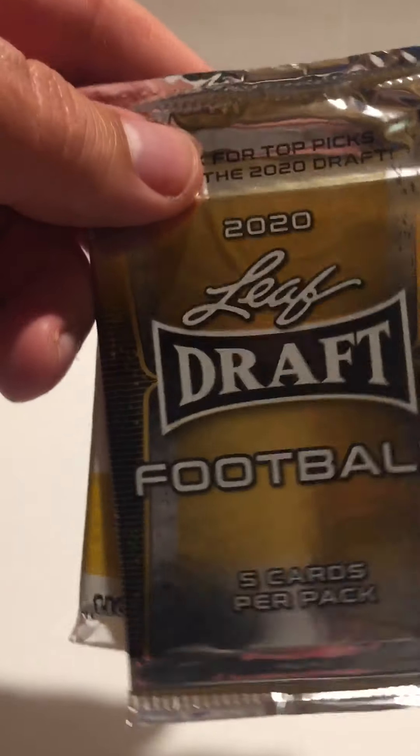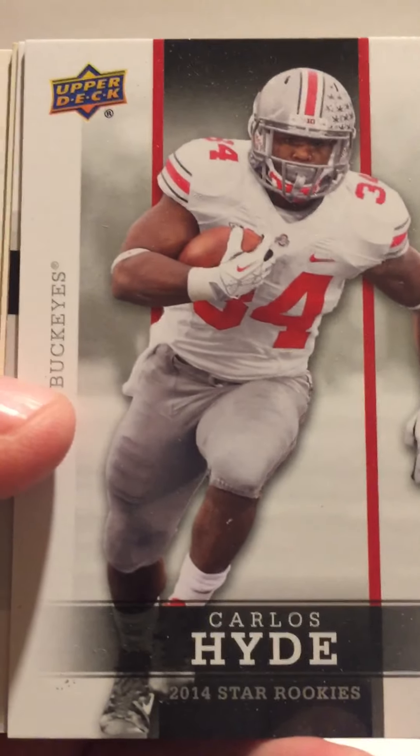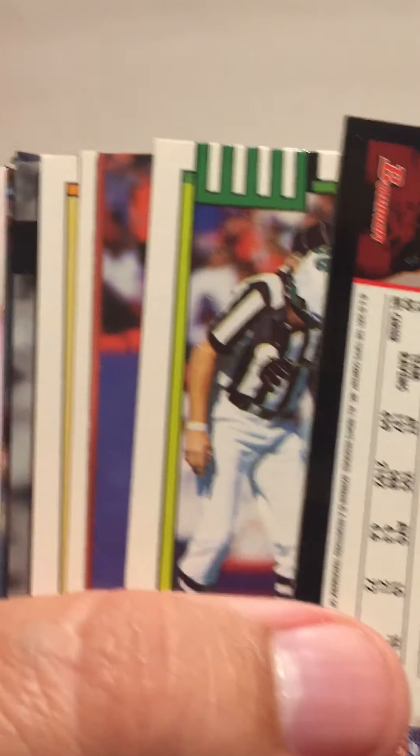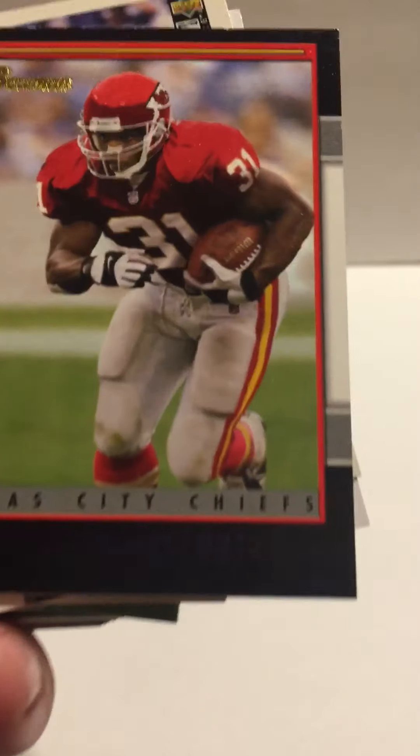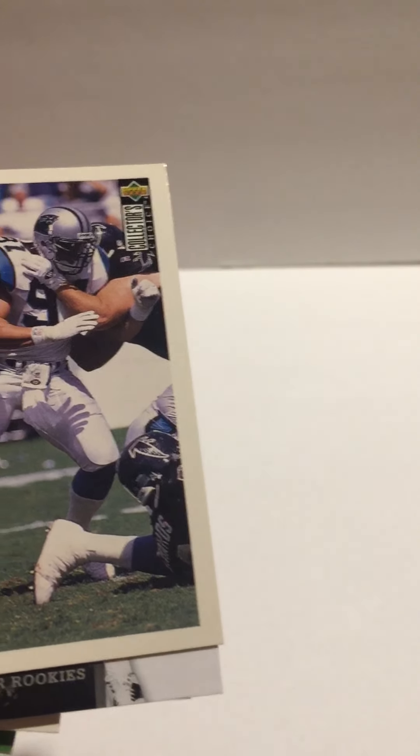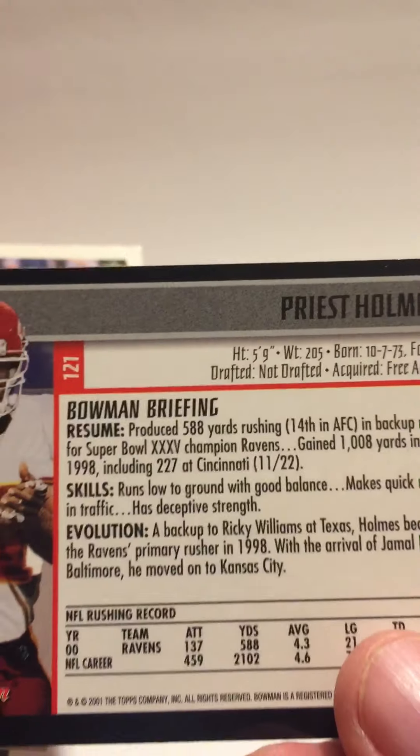Alright, let's see here. You get individual cards and a pack. We got this Leaf Draft 2020 big football, and it includes some LSU Tiger trade cards. I won't even bother opening the LSU Tiger trading cards. But here we go — you got an Upper Deck Carlos Hyde, Marquis Lee. I like how they always — they can never put the cards in one order, can they. Looks like we got some kind of parallel here, maybe.